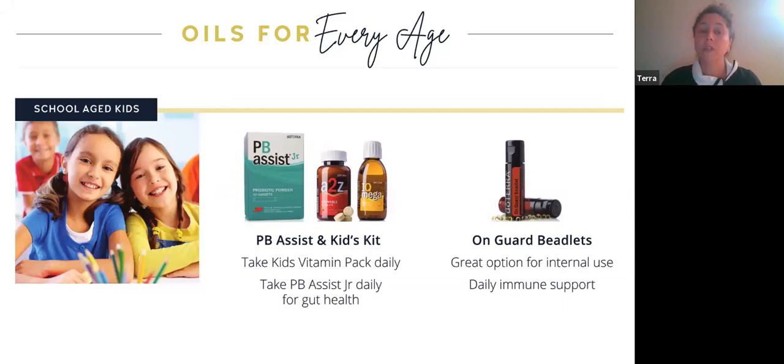Moving on to school-age children — elementary through middle school. It's really great to start your children off with a foundation of vitamins and minerals. doTERRA has amazing vitamins for children. I usually start at age three or four. The A-to-Z chewable tablets — watermelon-flavored and very kid-friendly — kids can take two in the morning and get all their vitamins and minerals for the day. Like the lifelong vitality pack, these are the most bioavailable to our bodies. It's a really amazing product for our children.